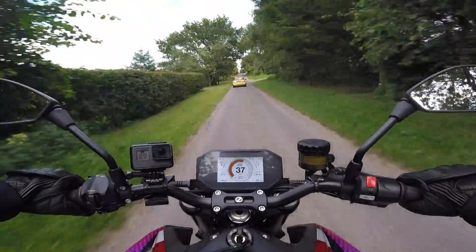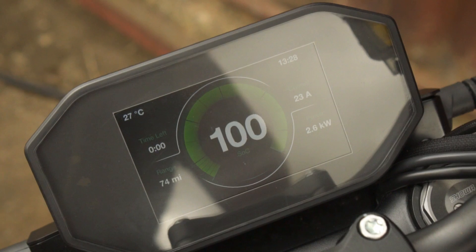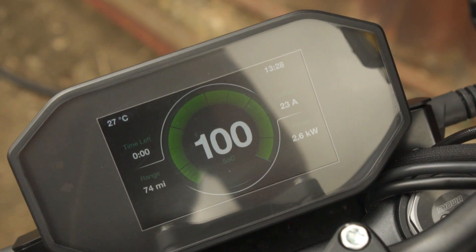The brakes utilise Bosch MSC — Motorcycle Stability Control — which gives you pitch and lean-sensitive ABS and traction control, as well as anti-wheelie control and rear wheel lift-up control.